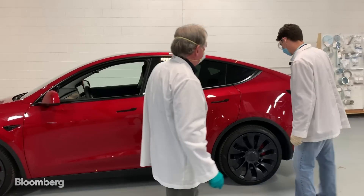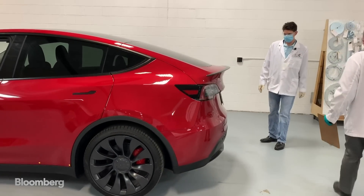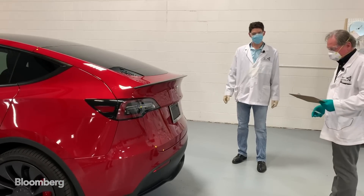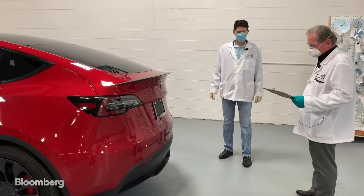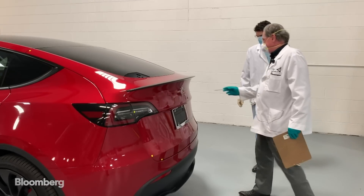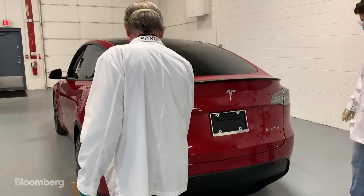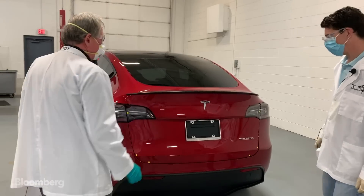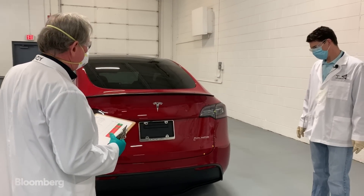If we go to the back and look at the hatch, we're starting to see that the hatch is a little bit off — like one to one and a half millimeters. But the really worst issue is the tail lamp to the body. You can see this gap versus this gap, and I can bury my gap gauge on one side and not the other. This is something they're going to have to really step the game up on.